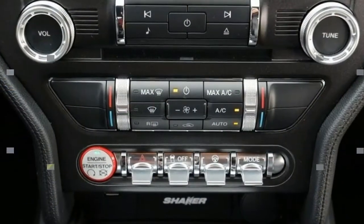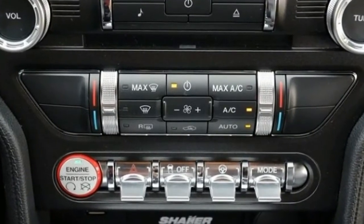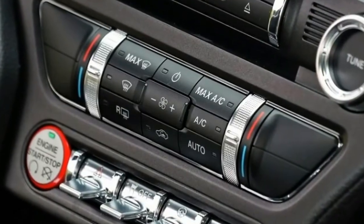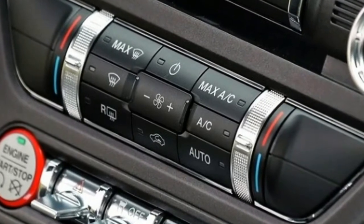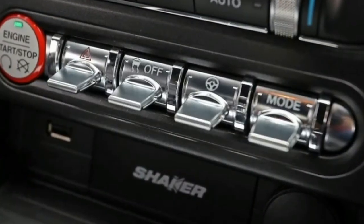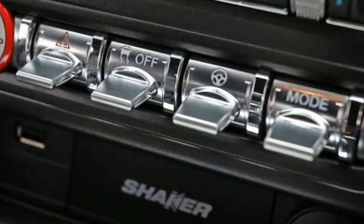The Shelby GT350, considered a separate entity, skyrocketed by $7,050. A few option prices changed too, including the GT Performance Package increasing $500, the 3.55:1 limited-slip rear axle going up $100, and the spare wheel and tire costing $60 more. Shifting metrics also resulted in a slight fuel mileage downgrade, lowering various Mustangs' ratings by 1 mpg due to a change in testing methodology.